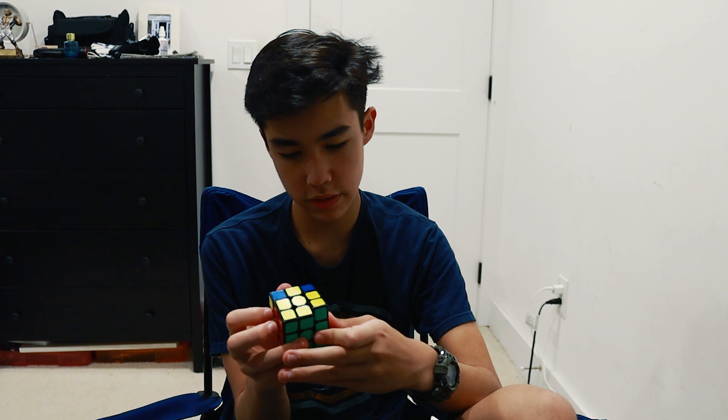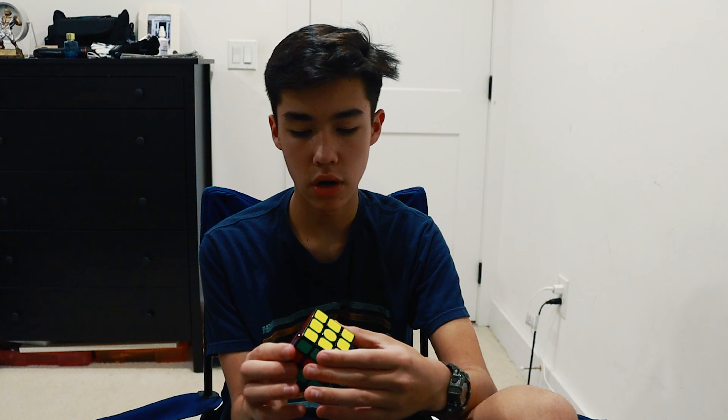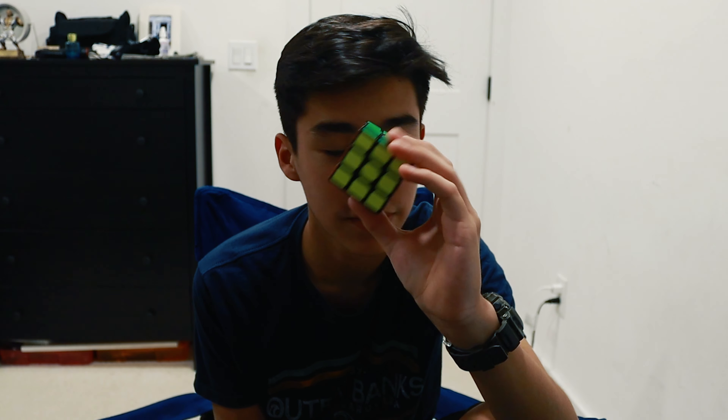Just finishing up my Rubik's cube here — all right, we are good, just finished it. Welcome to Monthly Magic for the month of May!